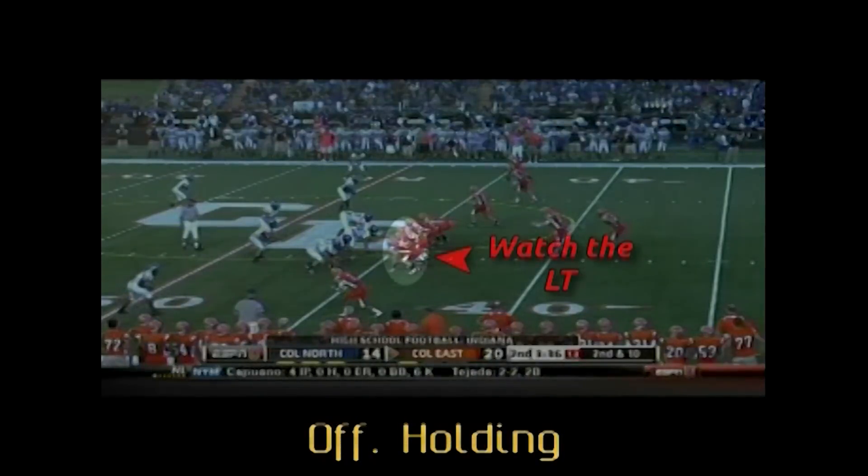The left tackle grabs, restricts, and takes the feet away of the defensive end at the point of attack.